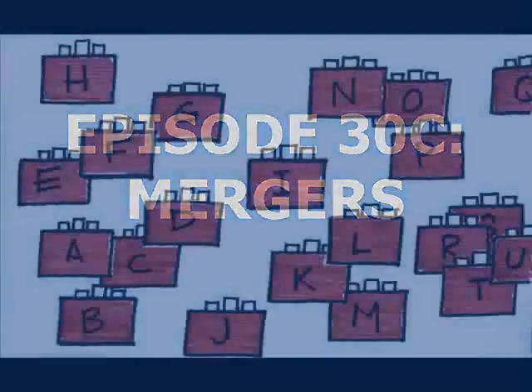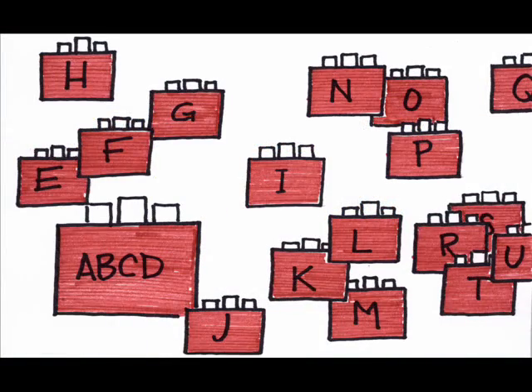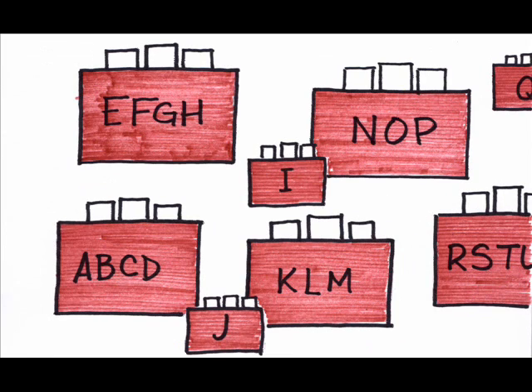It is possible for market competition to be reduced through corporate mergers. Not all mergers are anti-competitive, though, and some are even efficiency-enhancing. Let's take a look at three categories of mergers.